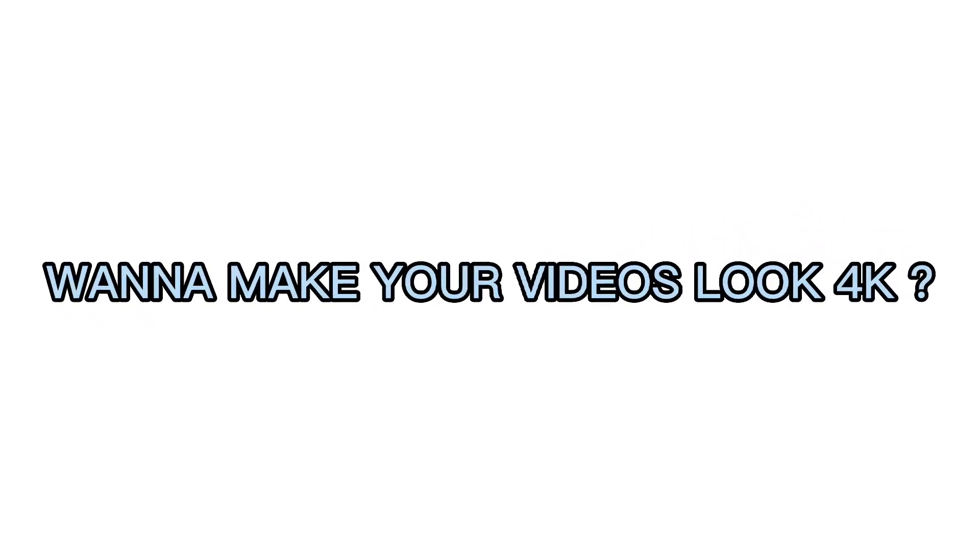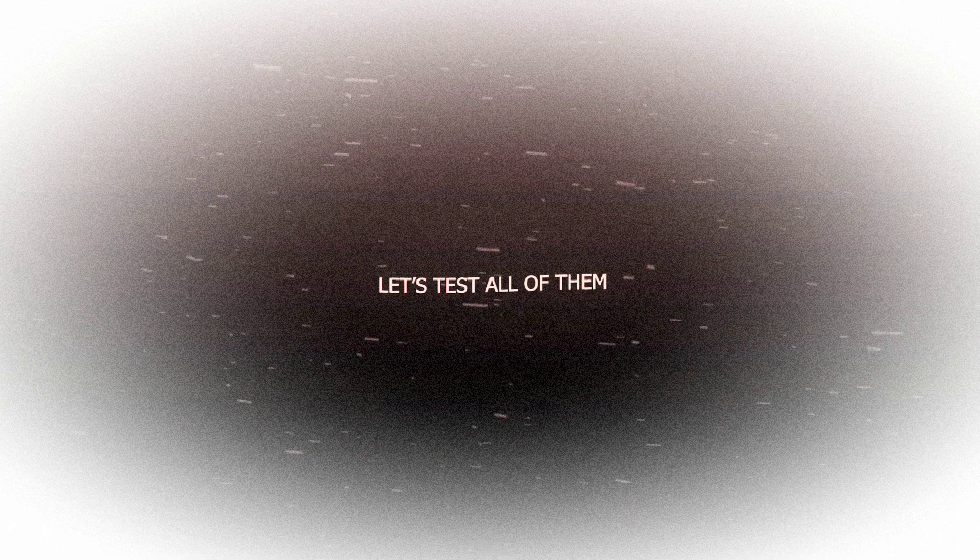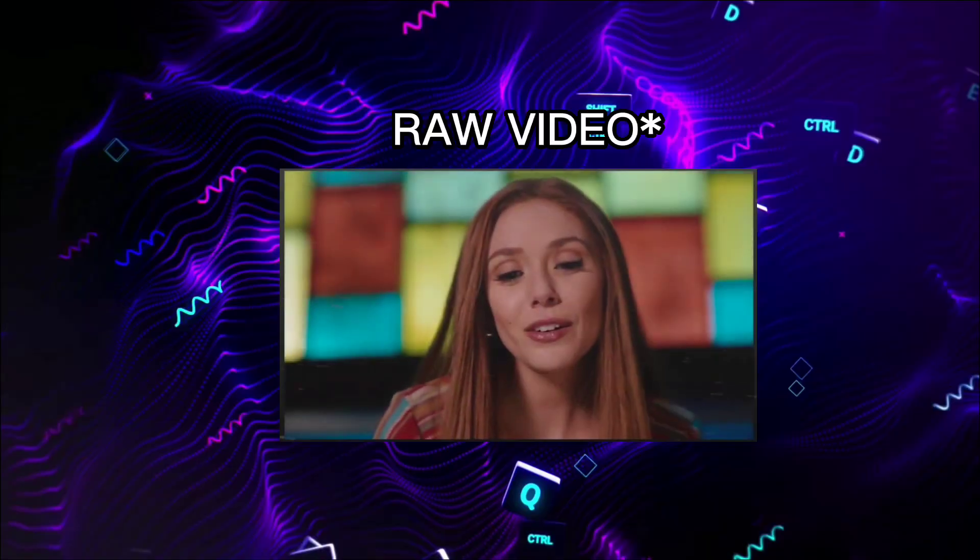Want to make your videos look 4K? There are 4 apps that make a video look 4K in Android, so which among them is the best? Let's test them all and see which can make the video look 4K better.